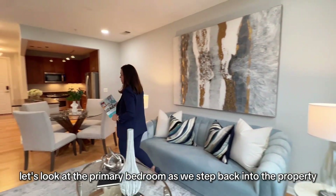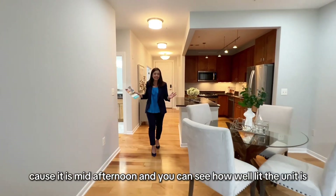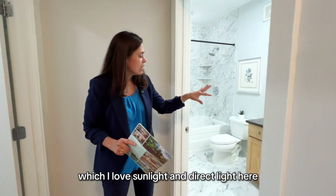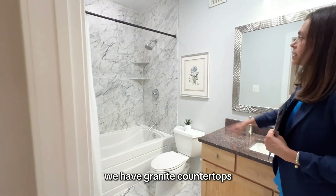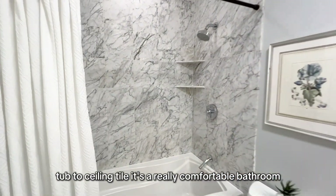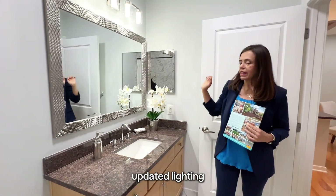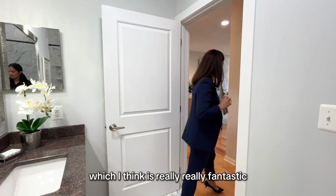Stepping back into the property, it's really bright and spacious — it's mid-afternoon and you can see how well lit the unit is, which I love. Here we're in the primary bathroom. We have granite countertops, tub-to-ceiling tile — it's a really comfortable, well-laid-out bathroom with a large mirror and updated lighting. Everything has been refreshed in this bathroom, which I think is really fantastic.